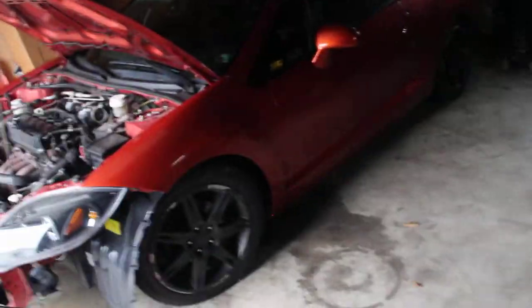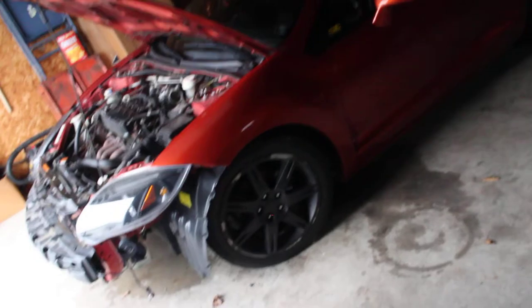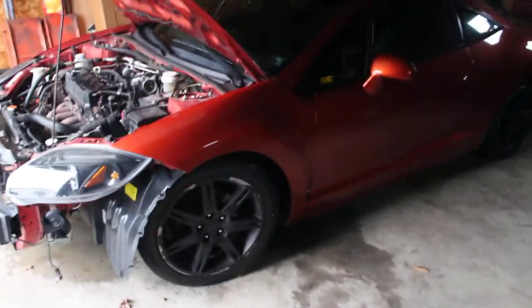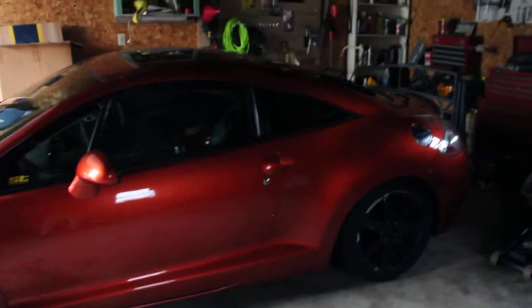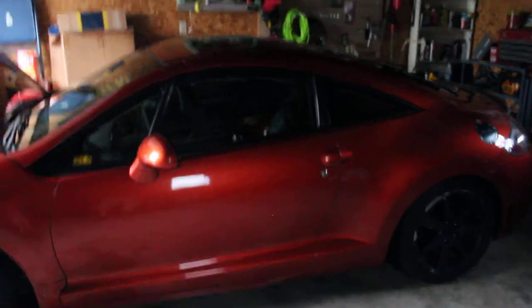These wheels are also still for sale — they're just on there because I sold the Koenigs. I plan on getting new wheels that are wider. The wing is getting painted; as of now I don't have it yet but it is coming. We'll be making a video on that when it happens.